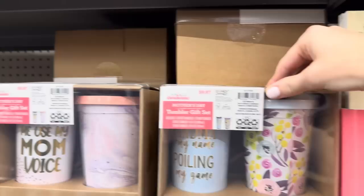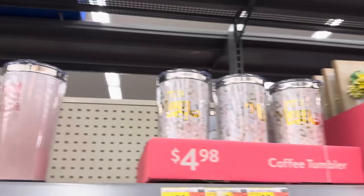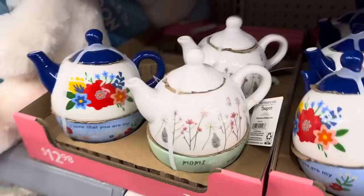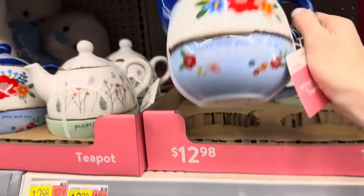Grandma Is My Name, Spoiling Is My Game. How many of you were spoiled by grandma? I don't think I was, but it's okay - I love my grandma. Fur mom up here for the coffee tumbler, $4.98. And this one - Mama, mama, mama - so sweet. A teapot, $12.98 over here. It looks like it has a teapot on top and this on the bottom is the mug - it's two pieces. I think it works.